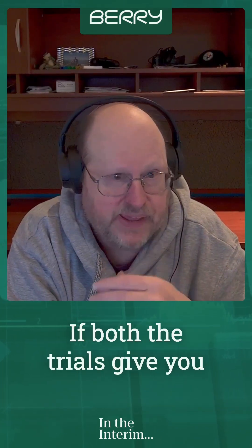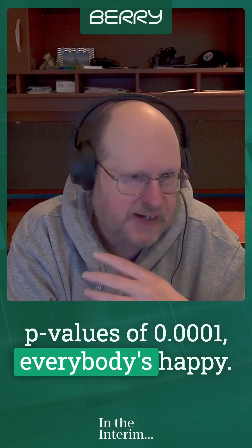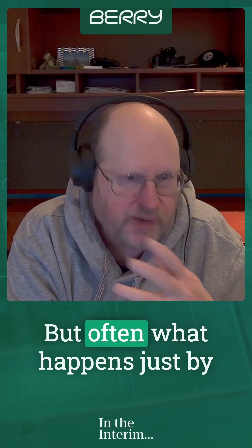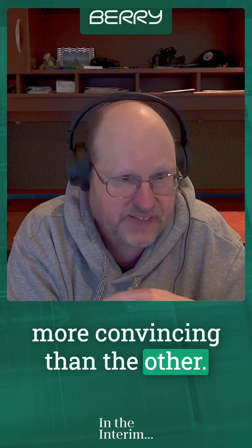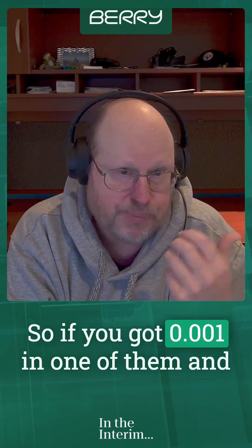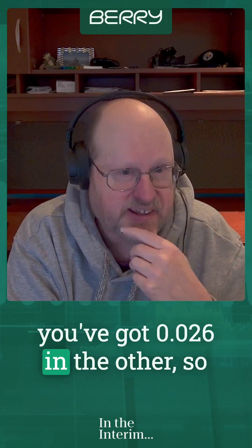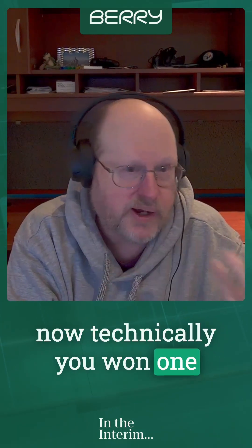There are lots of different data sets you could end up with. If both trials give you p-values of 0.0001, everybody's happy — there's no questions, we could approve the drug. But often what happens just by random chance is one of them is more convincing than the other. So if you got 0.001 in one and 0.026 in the other, technically you won one and you lost one.